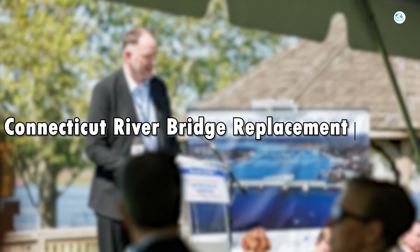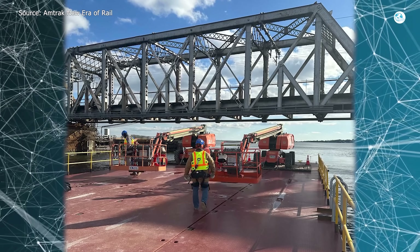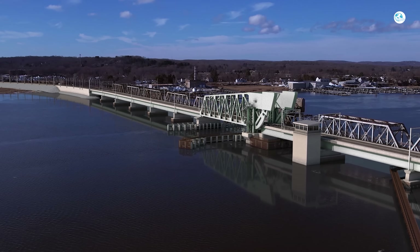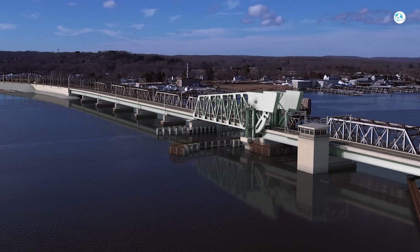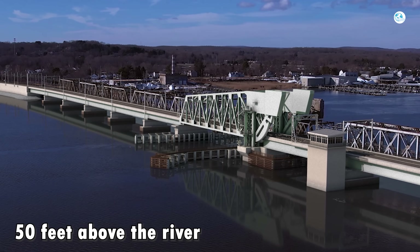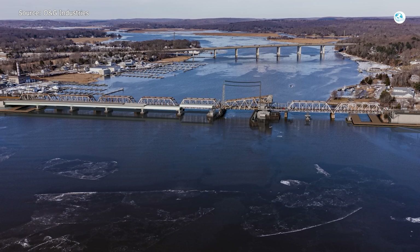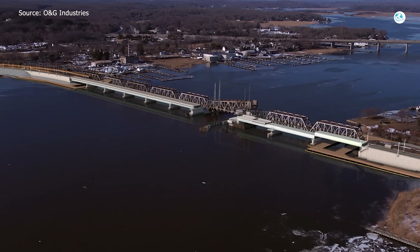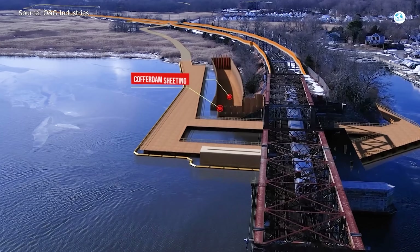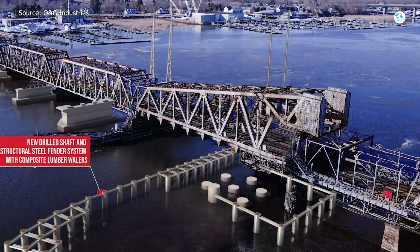Instead of patching up the aging bridge, Amtrak is going all in on a completely new structure. The replacement bridge will be a fixed-span bridge built about 50 feet above the river, allowing boats to move freely underneath without trains having to stop. The new bridge will have two modern railroad tracks, modern signaling, overhead wires, power, communications, and all the rail infrastructure you'd expect on a modern, high-capacity corridor.